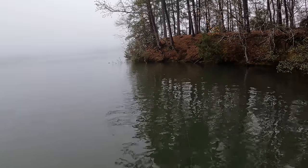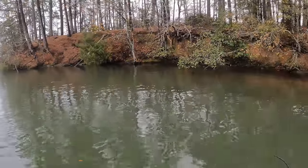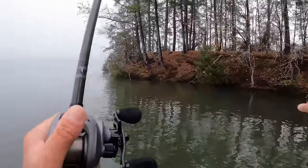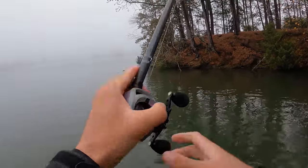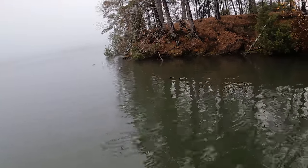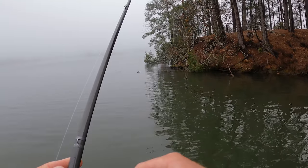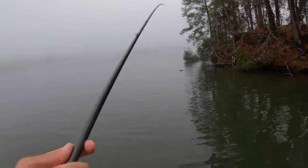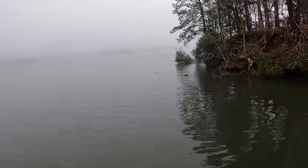We're pulling up to one of the most obvious cold-water cranking spots — just a big bluff chunk rock point with a ton of rock around it of all different sizes, from pea gravel right here all the way to giant chunk rock straight in front of the boat about 50 to 70 yards. Just a perfect little place to crank in the winter. No matter what type of rock they're on, you're going to hit some of it here, and you've got that big bluff rock with super steep drops that spotted bass always like to hang out on.